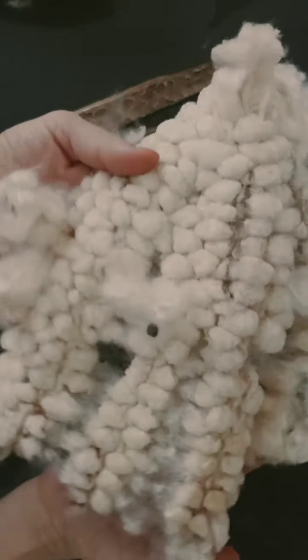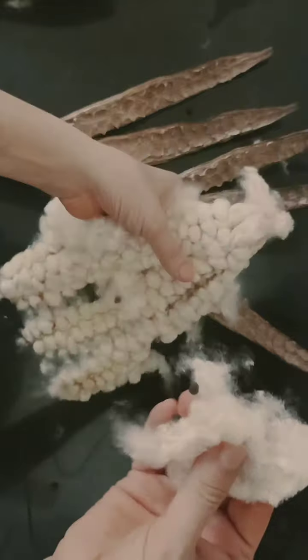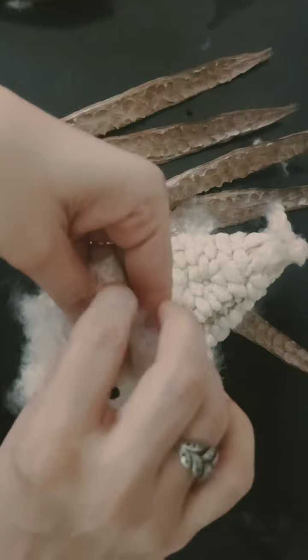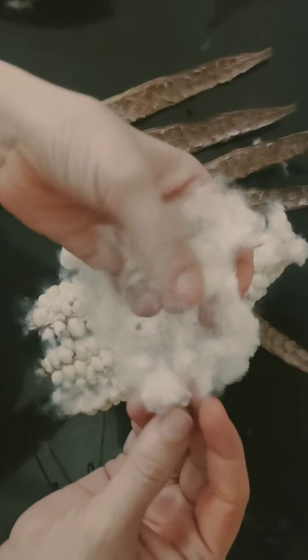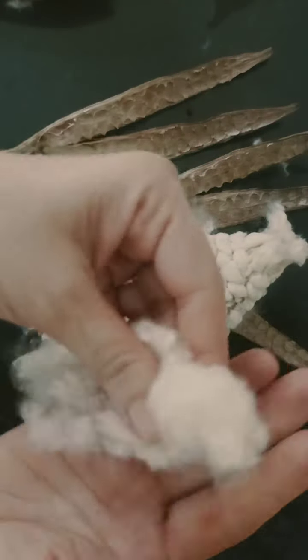Beautiful — don't you guys like it? I am so in love with it. See the cotton, and even the texture — if you touch it, it is so soft like silk. Maybe silk, velvet, whatever the softest thing you can think of. They are amazing. The texture is beautiful, the feel is beautiful. I am loving it.